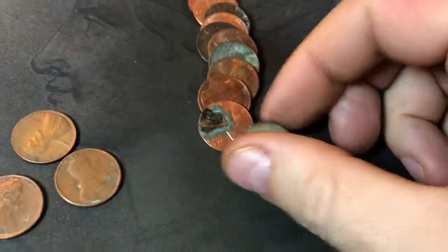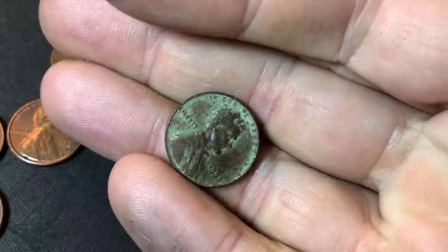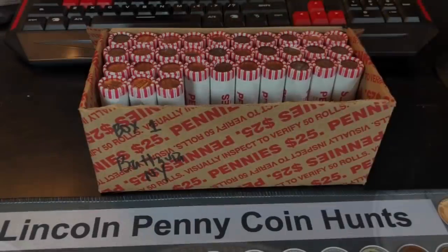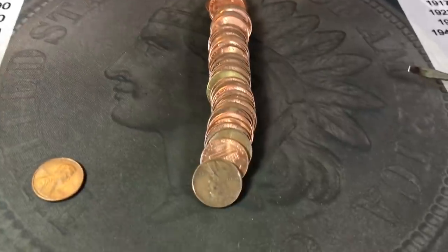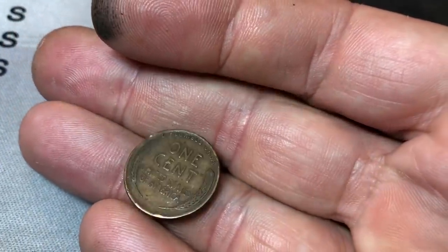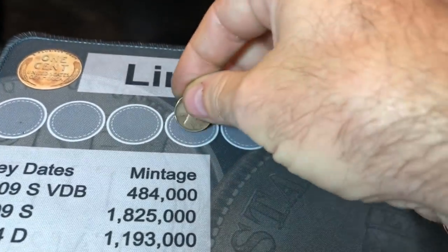Same roll and we're going to have another wheat cent — this will be number six of the hunt. Pretty corroded, and it's a 1953 Philly. Roll 17, and already wheat cent number seven. It's a little bit older — 1939 Philadelphia, cool toning, a little bit of damage, but the oldest so far.